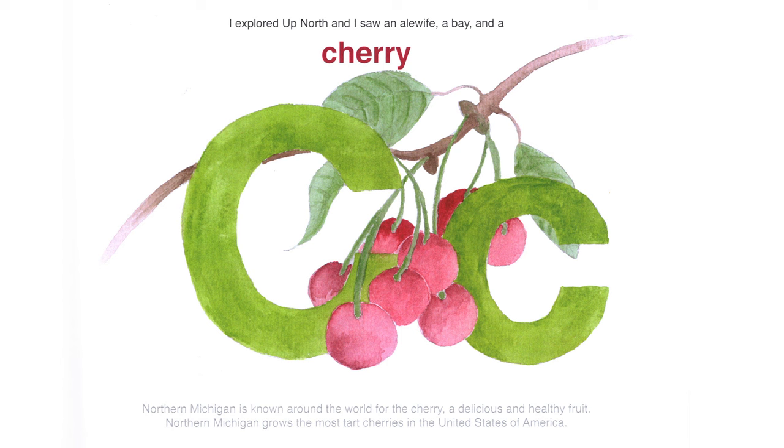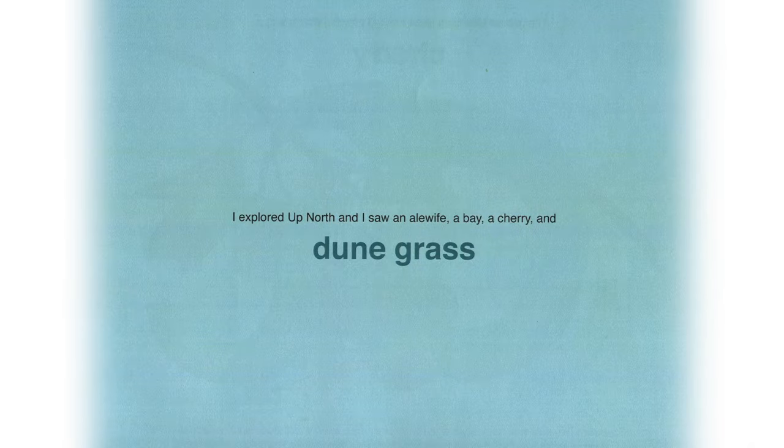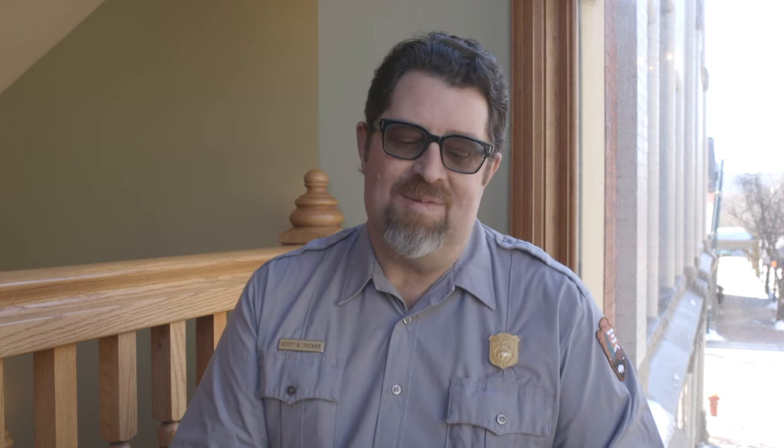I explored up north and I saw a cherry. Northern Michigan is known around the world for the cherry, a delicious and healthy fruit. Northern Michigan grows the most tart cherries in the United States. I explored up north and I saw dune grass. Dune grass is a native plant that grows on the sand along the water, with 50 miles of beach lined with dune grass that stabilizes the sand dunes and keeps them in place.